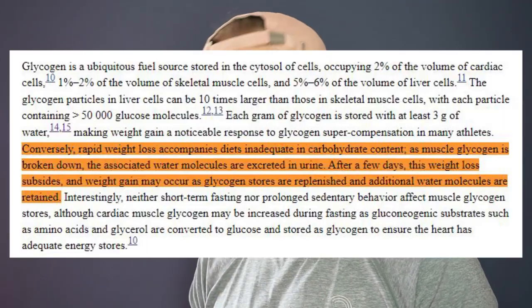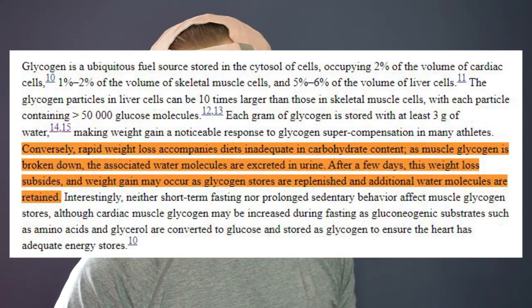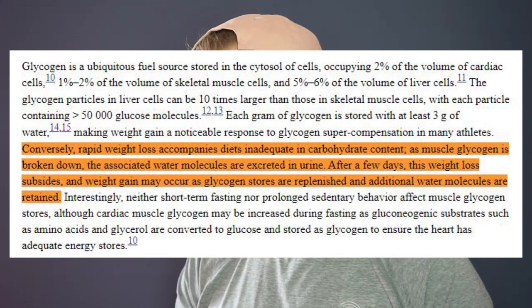Similarly, if you drop your carbohydrate intake one day, your glycogen stores will not replenish, and so you'll also excrete the excess water you're retaining due to glycogen. This basically means that your weight can fluctuate a lot depending on the amount of carbohydrates that are converted to glycogen.